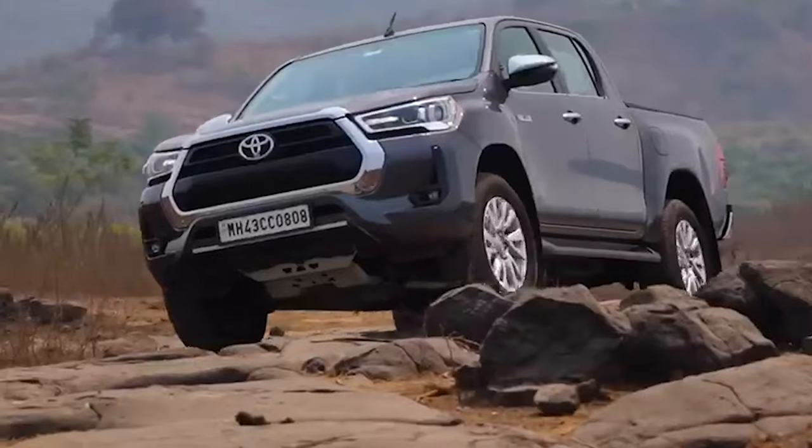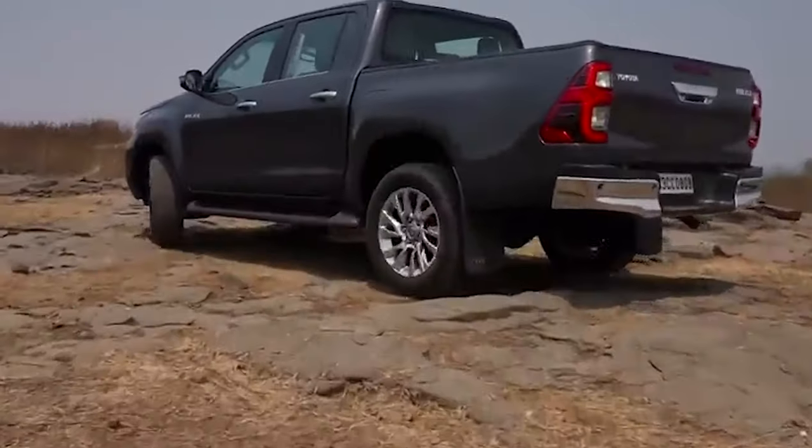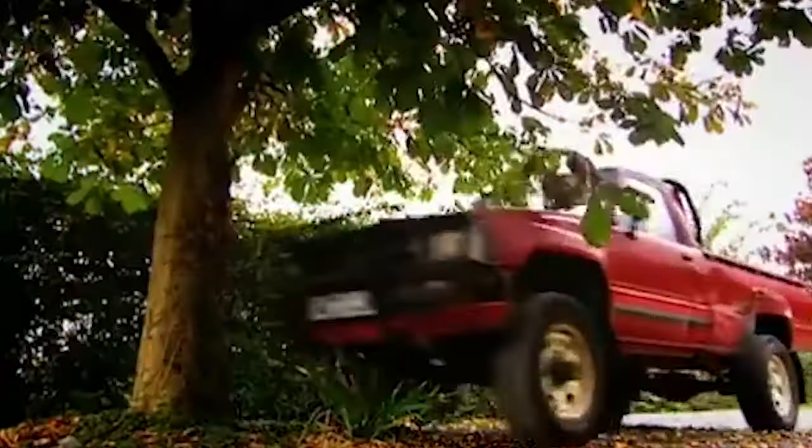Good trucks don't just come with powerful engines — they're also reliable. You want a truck that keeps going without any problems. These are some trucks that rarely break down and can reliably run thousands of miles.